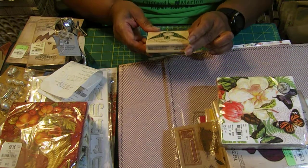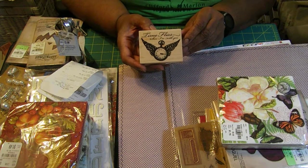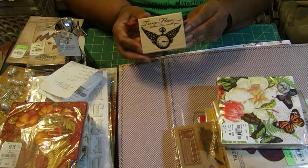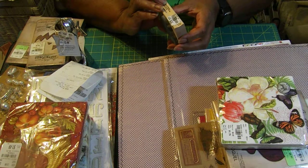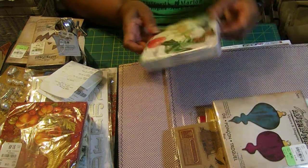These are some of the bargains I got at Tuesday Morning. I got this beautiful steampunk stamp — I wish I'd had it earlier because at the beginning of August I was at a steampunk soiree in Virginia. It was only $2.99, regularly $8.99.